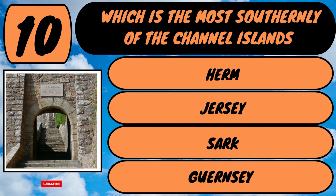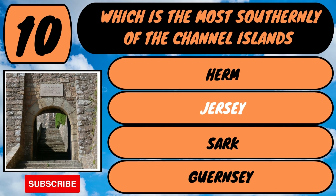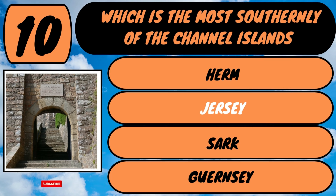The answer is Jersey. Jersey is the largest and most southerly of the Channel Islands, and it is 12 miles west of the peninsula of France.